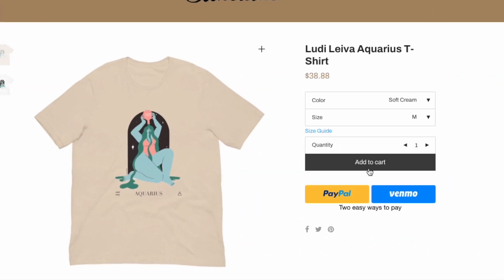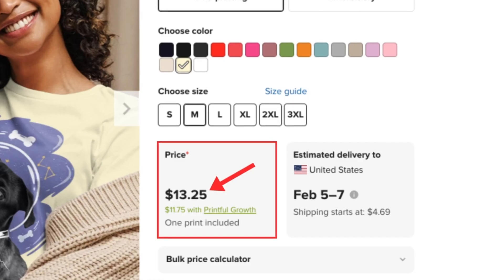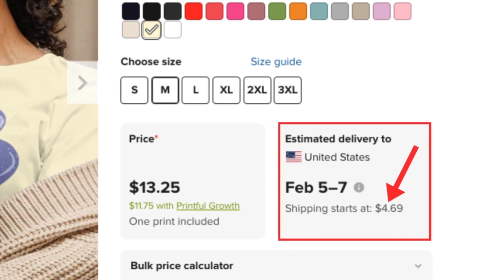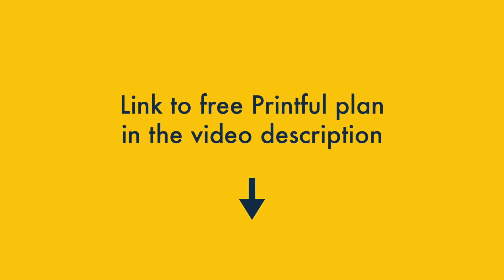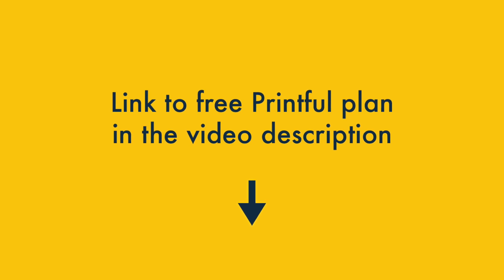With a free Printful account, you're only charged when you sell a product via your online store, in which case you have to pay the cost of your printed product and the fees for shipping it to your customer. I'll discuss these fees a little later in this video. You'll find a link to the free Printful plan in the video description, along with some useful resources on how to integrate an online store builder with your Printful account.